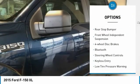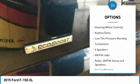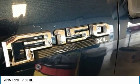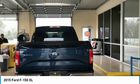Electronic stability control, brake assist, rear step bumper, front wheel independent suspension, four-wheel disc brakes, Bluetooth, steering wheel controls, keyless entry, low tire pressure warning, tachometer.